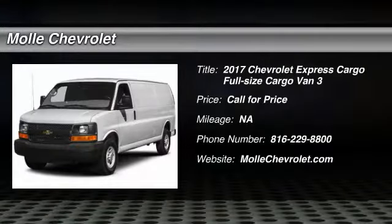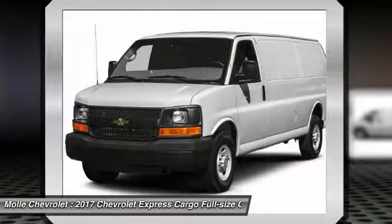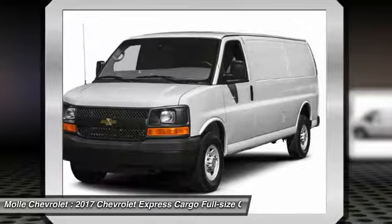Take a ride in 2017 Express Cargo. The Chevy Express Cargo van is ready to handle all of your work tools, carpooling to work, or running the kids to soccer.